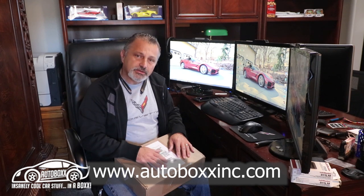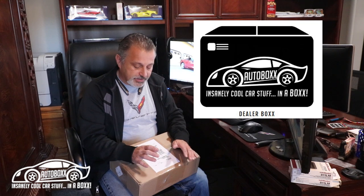In my first video I talked about the small and large boxes that come to you every month or however you want to buy them, and I did kind of touch base on something a little bit different — the dealer box that they have.